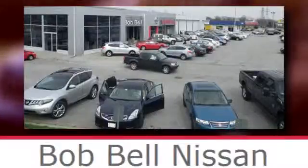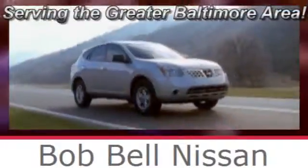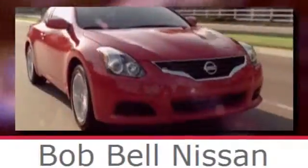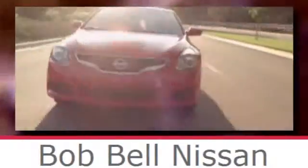Bob Bell Nissan Kia, serving the greater Baltimore area for all your automotive needs. Discover our great selection of new Nissans today. Here's the one for you.